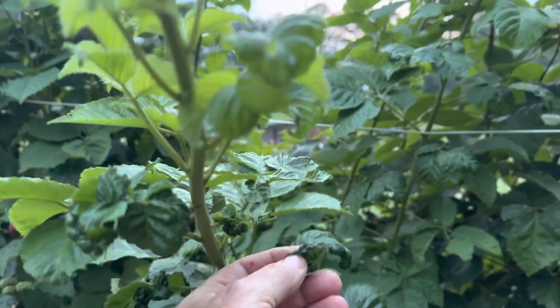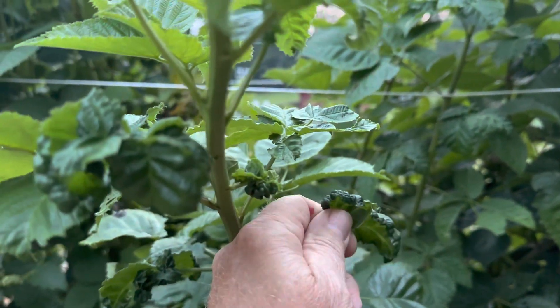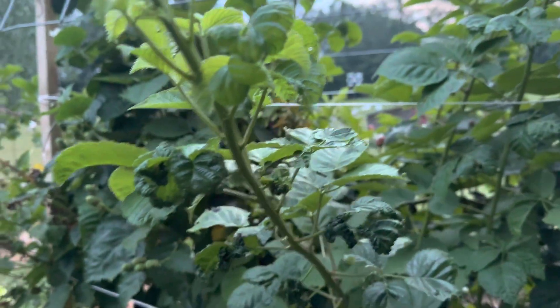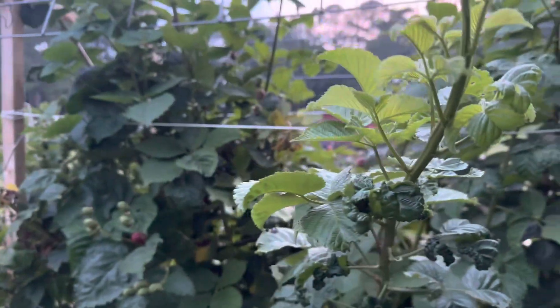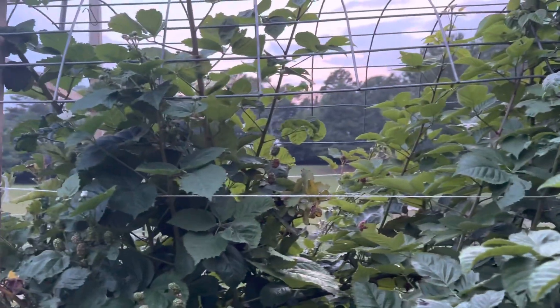The boss told me to look under these leaves and see if there's some type of critters causing these leaves to curl up like that. There's nothing under there. It's something — I don't know if we're missing a nutrient or what, but it's not on all of them, just some of them.